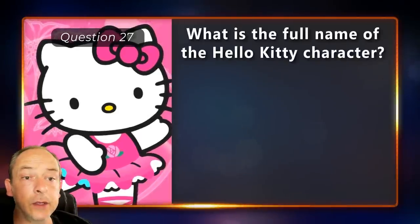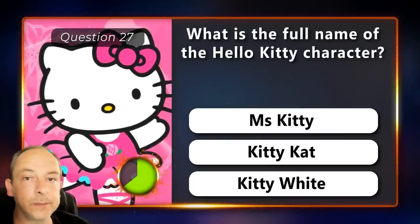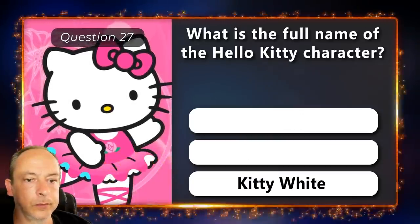What is the full name of the Hello Kitty character? Is it Miss Kitty, Kitty Cat or Kitty White? Kitty White.